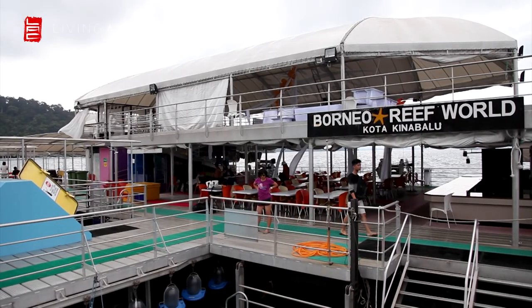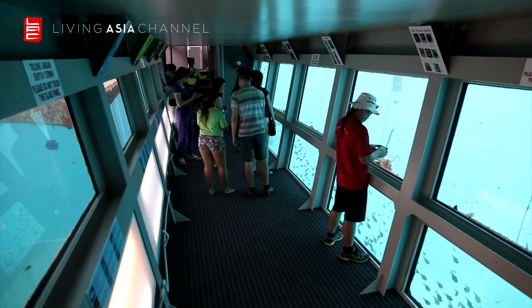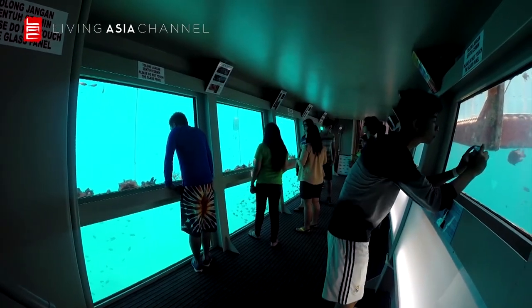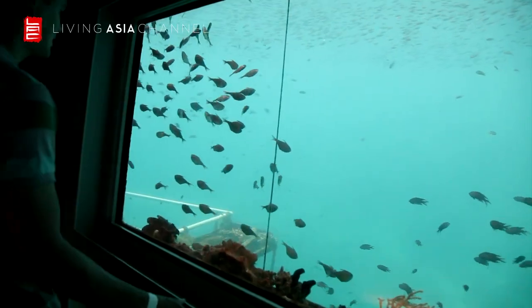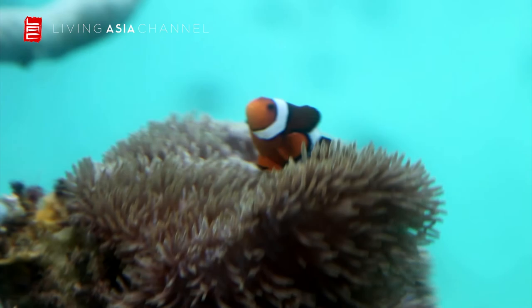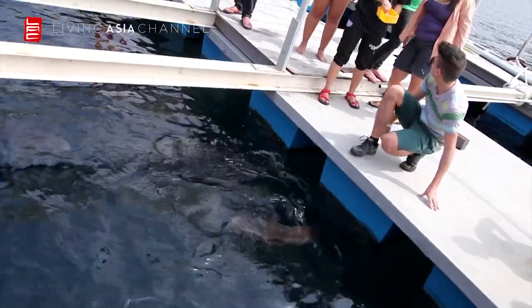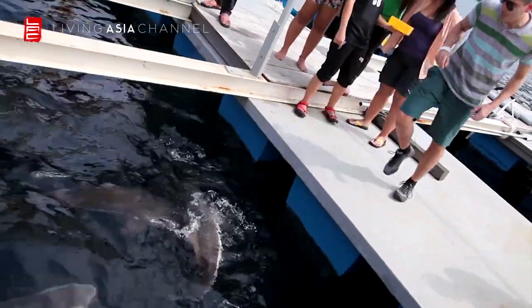The two-level pontoon is home to an underwater observatory which allows you to descend to the depths of the ocean while remaining dry. Enjoy the spectacular views of the reef which teem with marine life — a myriad of fish in abundance. The pontoon is also home to some giant grouper. These fish are of titanic proportions; they feed upon smaller fish and jump every time you throw a snack in.